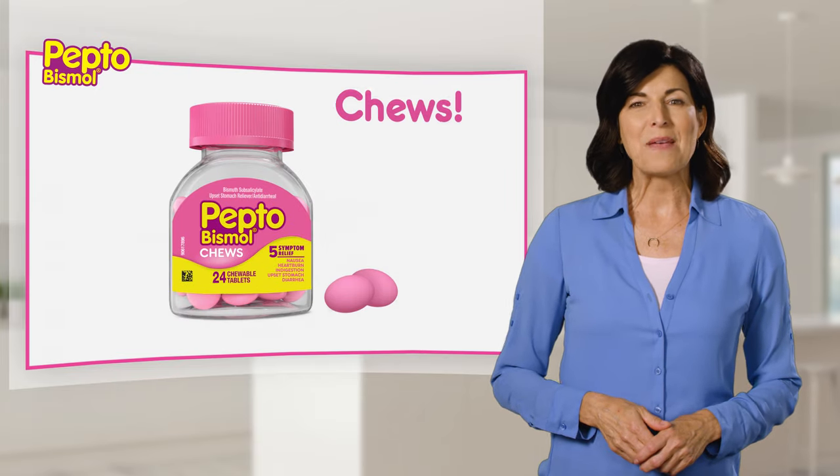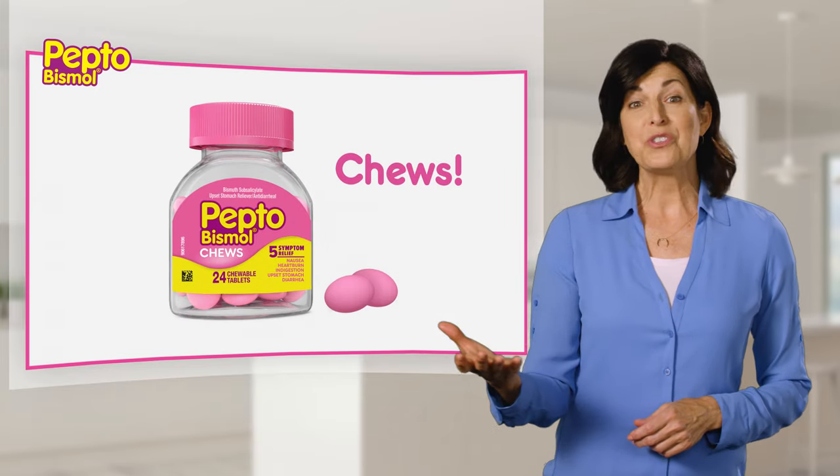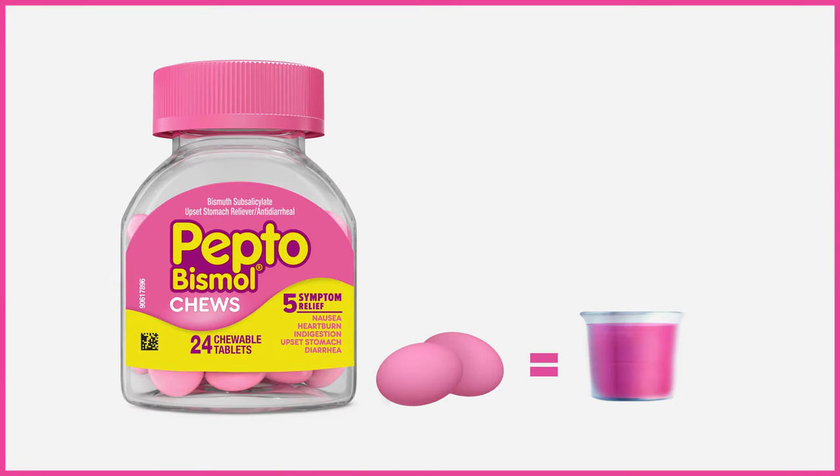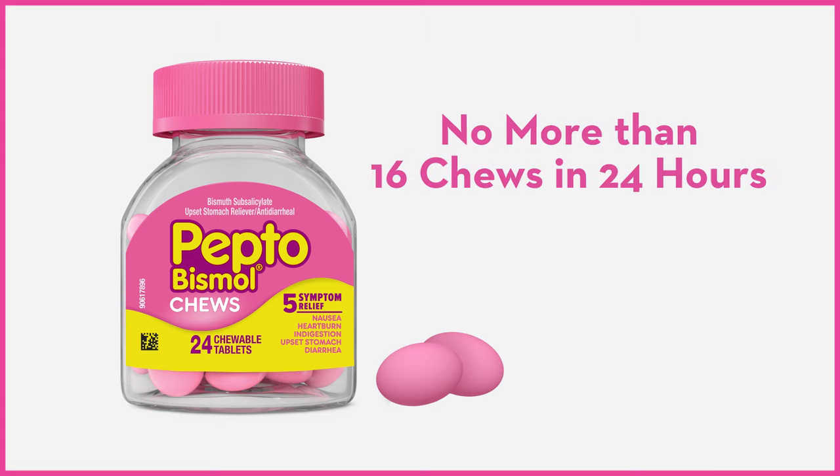Pepto-Bismol recently came out with chews. They have a soothing mint flavor and are great when you're on the go. Two chews equals one dose and provides the same relief as the liquid. You shouldn't take more than 16 chews in 24 hours.